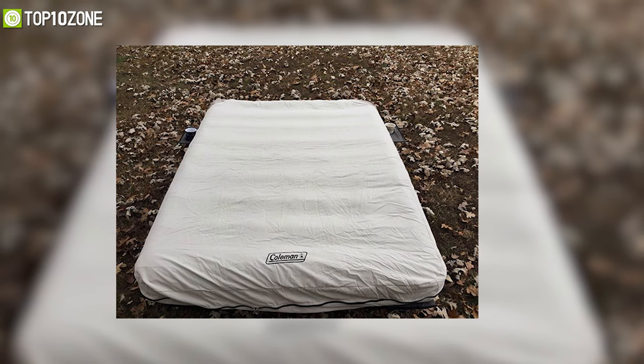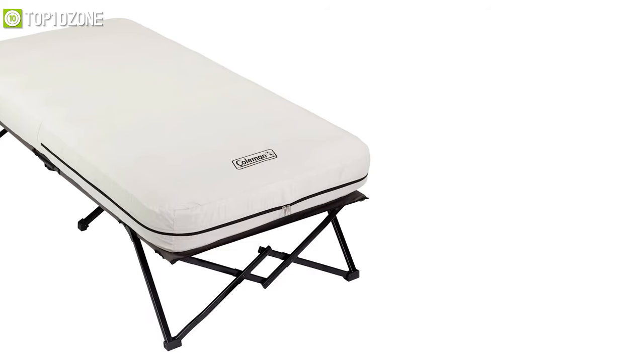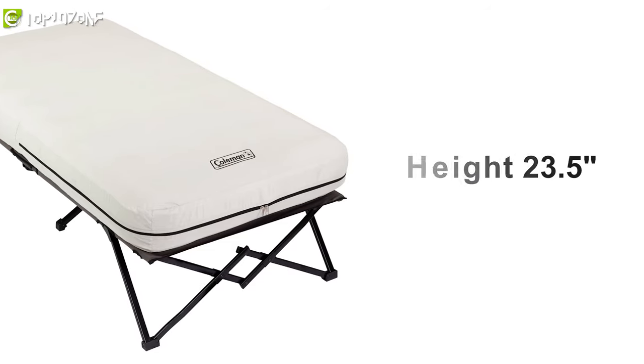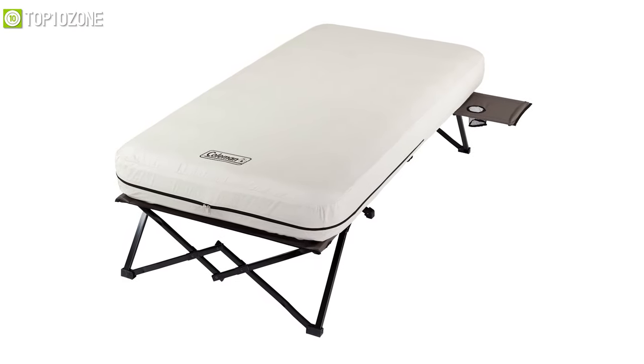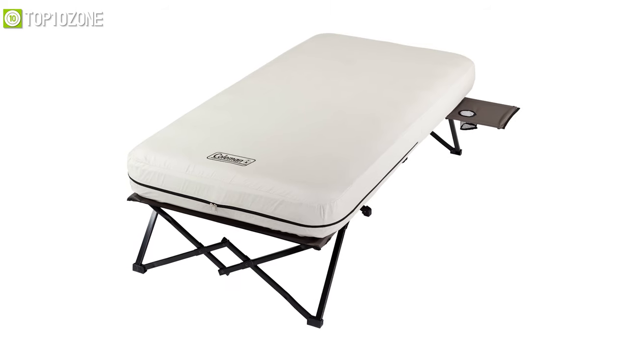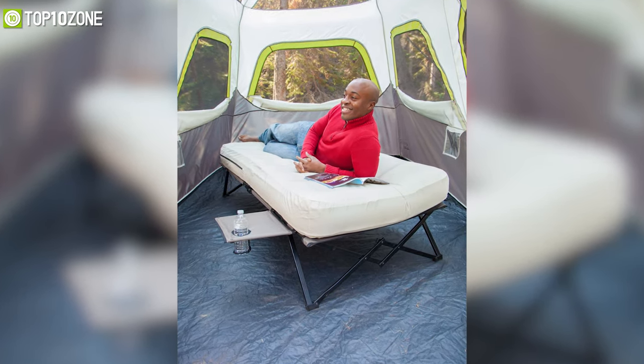It can tolerate heavy weights of up to 300 pounds and has a height of around 23.5 inches, which allows for easy getting in and out. In conclusion, the Coleman Air Bed Cot has an innovative design and is ideal for campers who prefer sleeping raised above pests and insects while experiencing ultimate comfort.